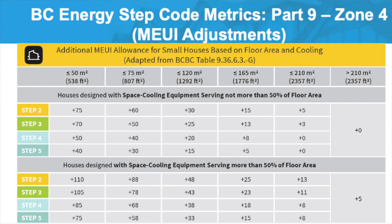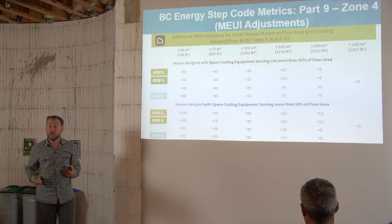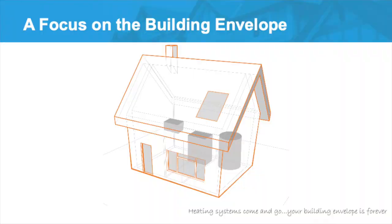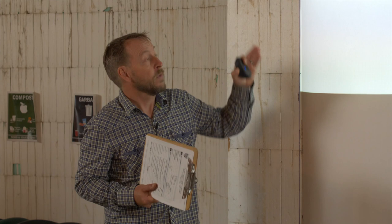A core focus of the Step Code is the performance requirements of the building envelope. The intent is to make people focus on the building envelope — not just rely on a really efficient heating system. In the past, for various programs, you could just put in a highly efficient boiler or heat pump and basically be done. Now it's saying: we don't want people just relying on a really efficient heating system; we want focus on the building envelope. Air leakage is really important.